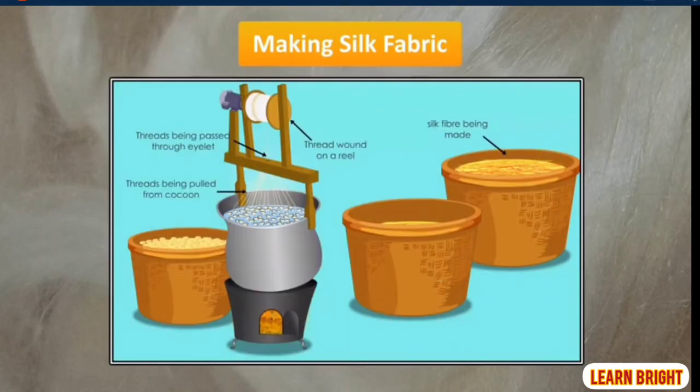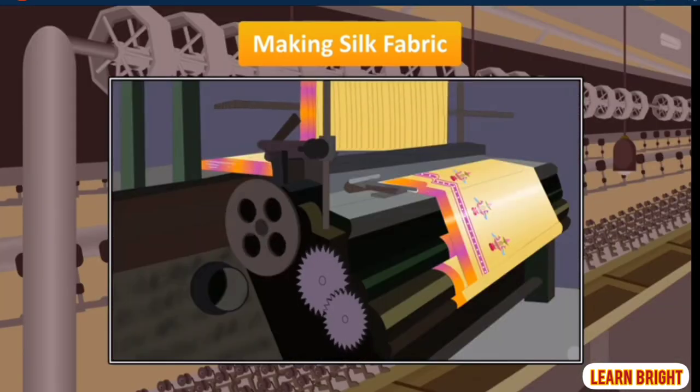Strands are then unwound from the cocoon by passing the fibre through eyelets. Two or more fibres are twisted together to make a silk thread. These threads are wound together on a reel. They are then dyed in different colours and woven into silk fabric.